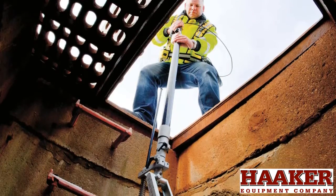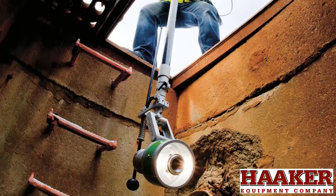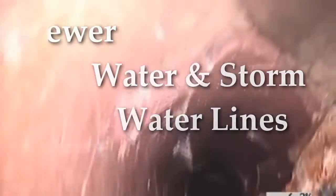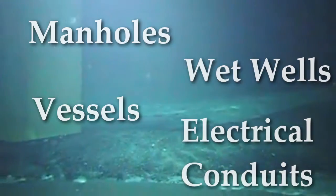We have the tools that answer a variety of challenging applications, including the inspection of sewer, water, and stormwater lines, as well as manholes, wet wells, vessels, and electrical conduits.